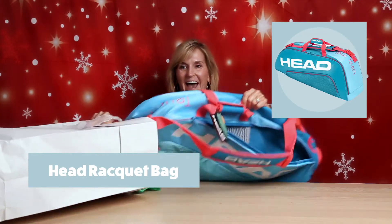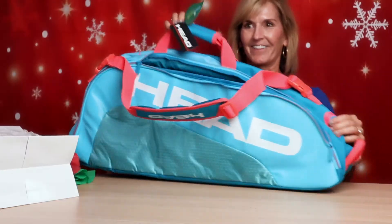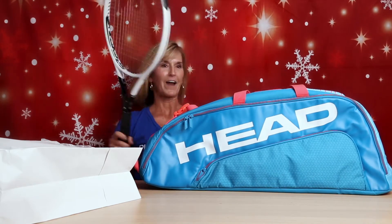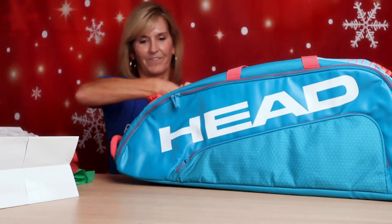A Head racket bag. I love the color. And it's a six-pack, so it's going to hold not only all my rackets, but my shoes, my grip, my water bottle, and everything else I need for the court. My new racket fits right in there. I think we're going to be seeing a lot of these during the 2021 season.